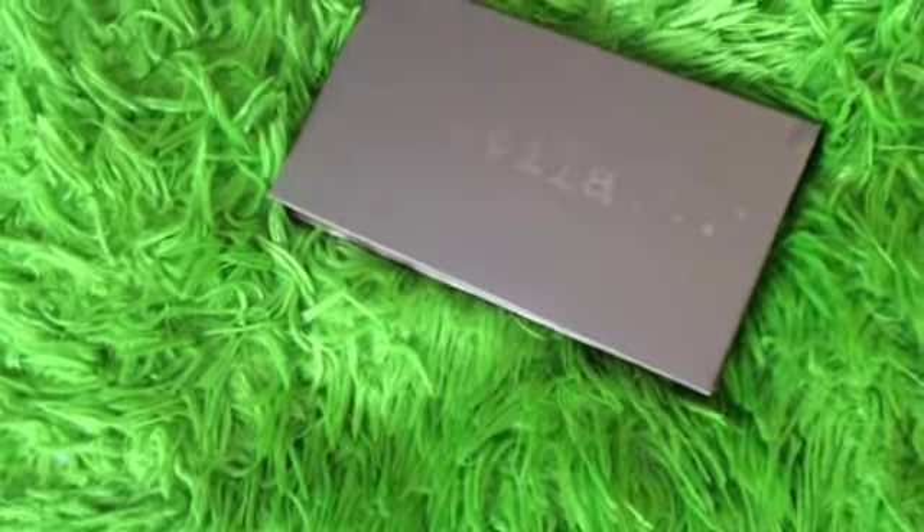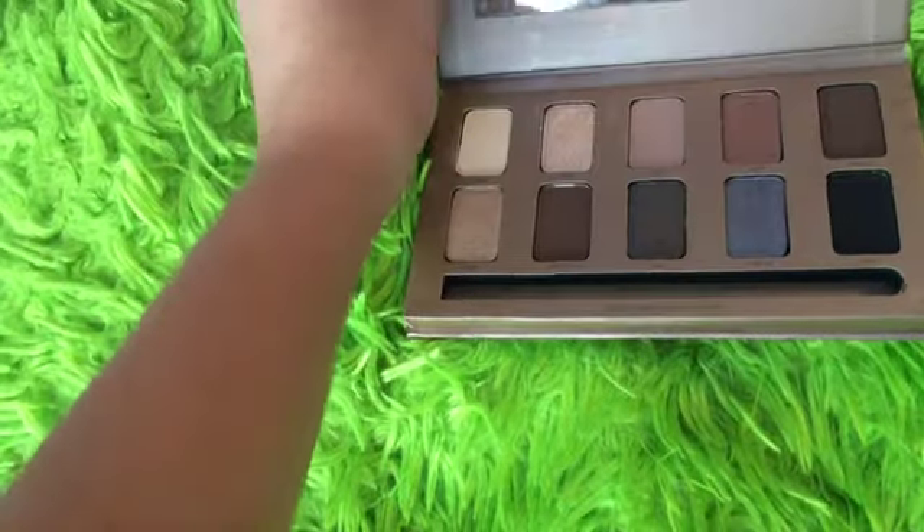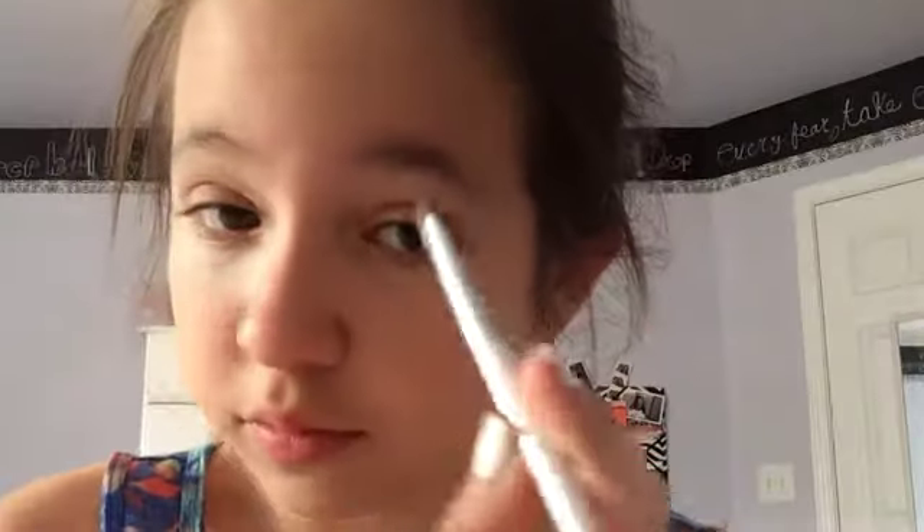For this first look, I'm going to be taking my Stila In the Light palette and taking the color Bliss. I'm just going to apply this all over my lid with a flat eyeshadow brush, and this is going to be a base for my other eyeshadow colors.